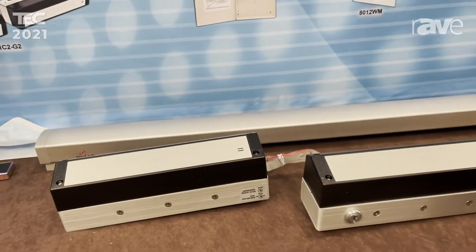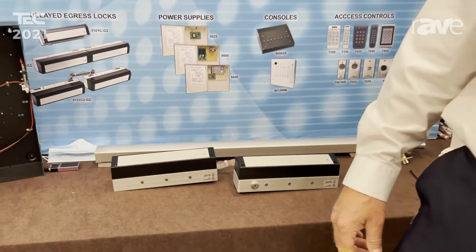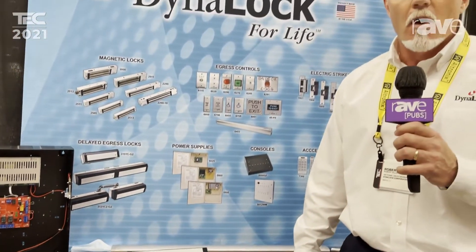It's one of the many things we do right out of Bristol, Connecticut. If you need any more information, you can go to www.dynalock.com or email me anytime at r.allard@dynalock.com. Thank you.